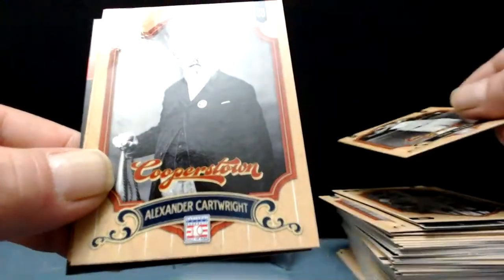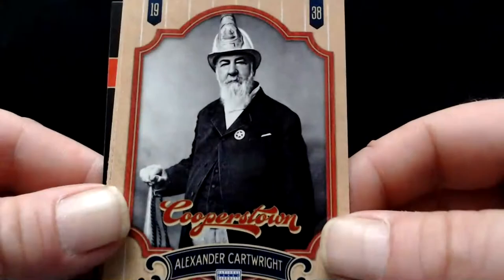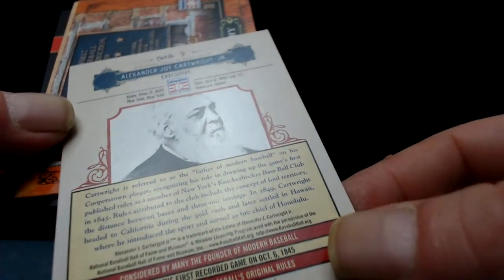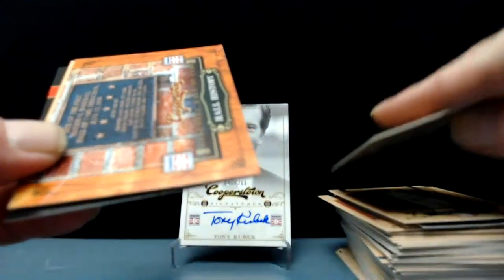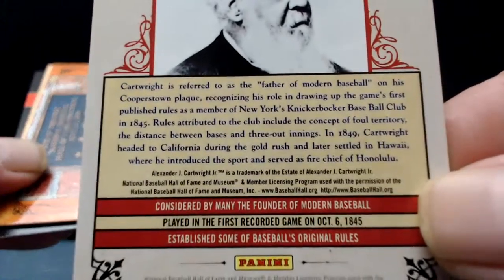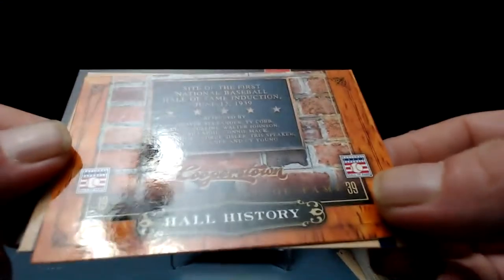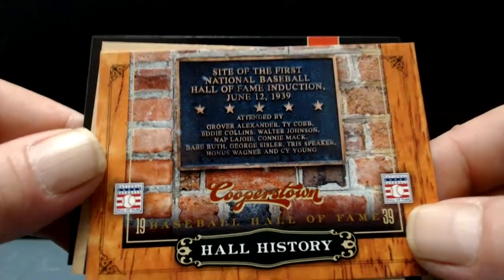Alexander Cartwright wearing a fireman's hat of some sort. I've heard that name — Alexander Cartwright, father of modern baseball. He was big time involved in coming up with the rules at the inception of baseball. Give it a pause and give it a read if you'd like — Hall of Fame history. Site of the first National Baseball Hall of Fame induction in 1939.